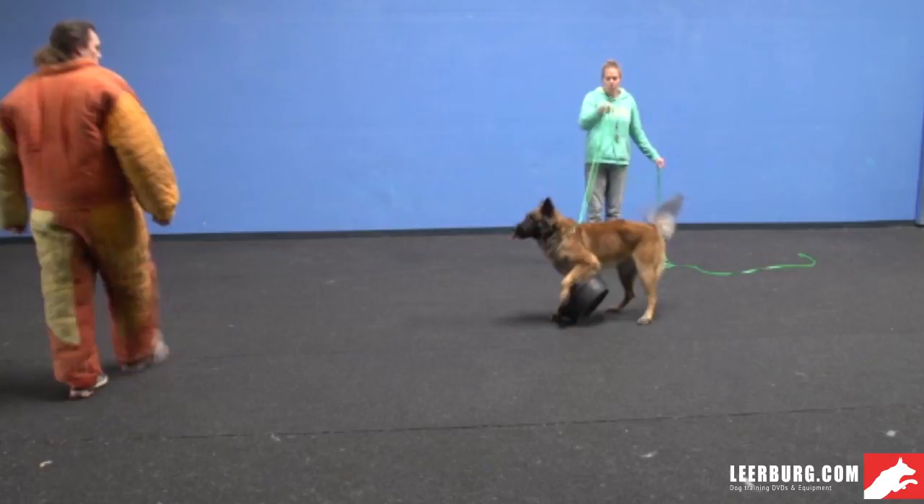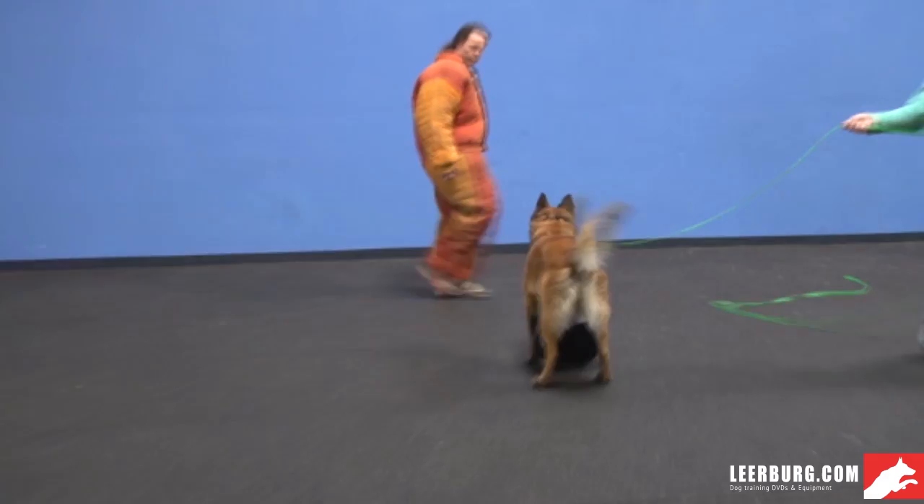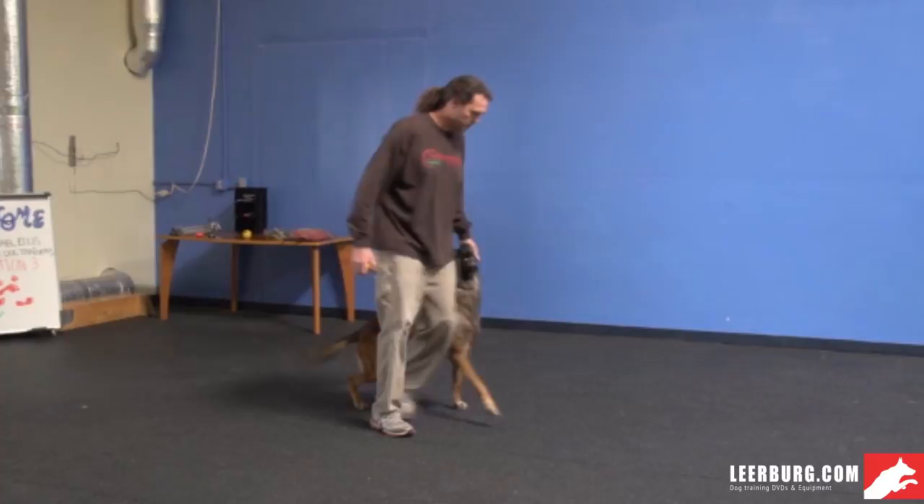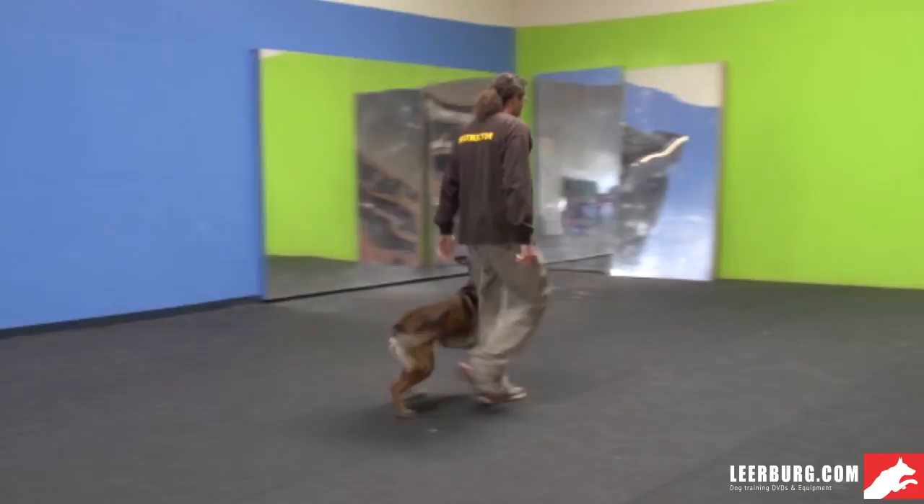The other thing that's important is that you have a general understanding of how we approach training, meaning we teach in a reward-based system. There are trainers out there who use the electronic collar on what we call naive dogs that have very little training. We don't do this. Our dogs are trained to pay attention to us through the use of rewards. They are trained to do the behaviors that we are going to use the collar on eventually, and our dogs have an understanding of what we're asking them before we would add aversives to our training. The electric collar is just another form of aversive.